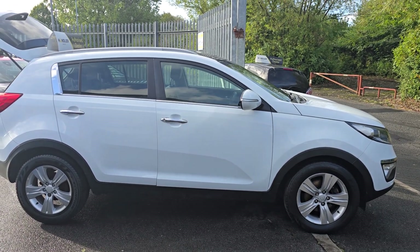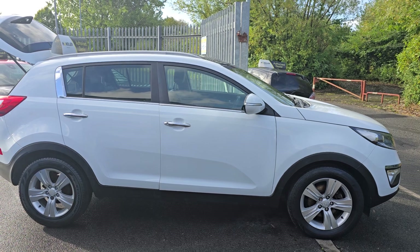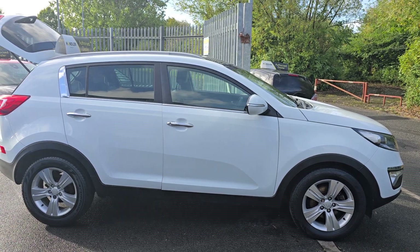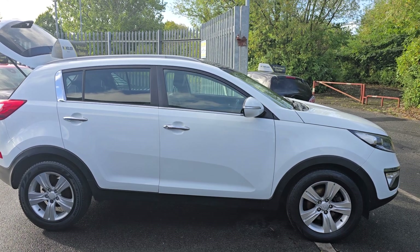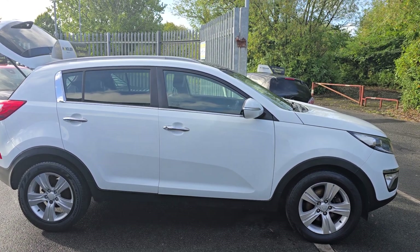So it's a 2013 1.6 Eco-Dynamics diesel manual, just turned 80,000 miles. Lovely, lovely car — thank you.